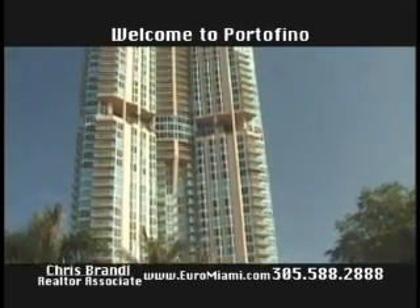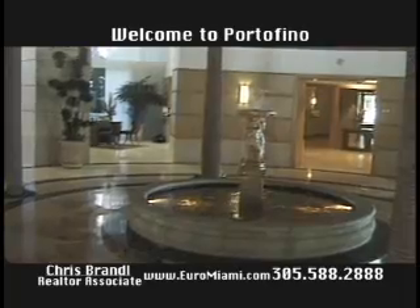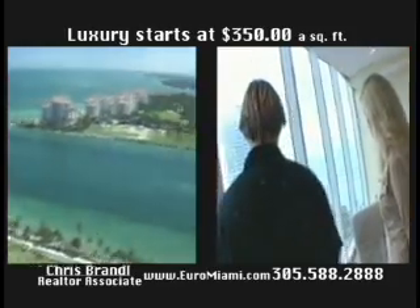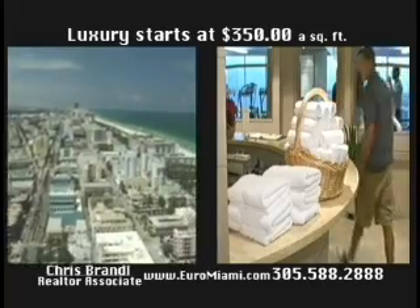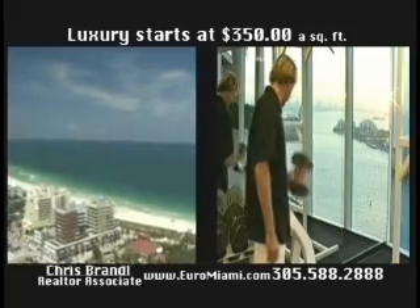Portofino Tower's lobby is four stories high with arcs shaping a sculpted dome lined with 30-foot tall soaring palm trees. The building's location, panoramic views, extensive services, and unrivaled amenities set Portofino Tower apart.